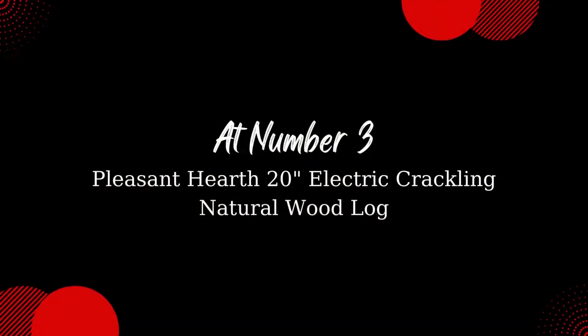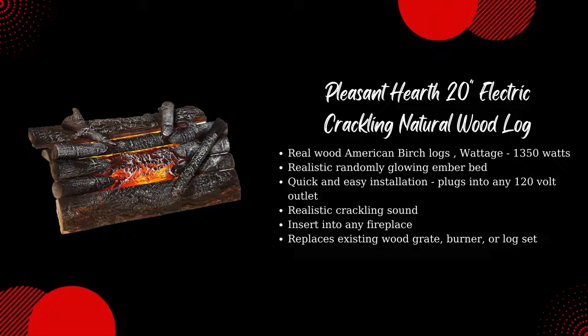Pleasant Hearth 20-inch Electric Crackling Natural Wood Log. Real Wood American Birch Logs, 1350 Watts. Realistic Randomly Glowing Ember Bed. Quick and easy installation — plugs into any 120-volt outlet. Realistic Crackling Sound. Insert into any fireplace. Replaces existing wood grate, burner, or log set.